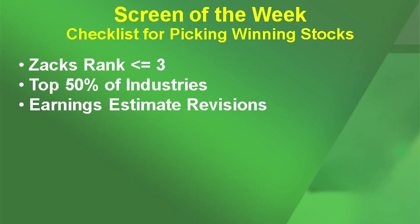Next, I want to see earnings estimate revisions. The Zacks Rank already focuses in on earnings estimate revisions, but it really keys in on F1 and F2. I am looking at all periodicities — I want to see Q1, Q2, and I want to see increasing earnings estimate revisions on a one-week, four-week, and a 12-week basis.